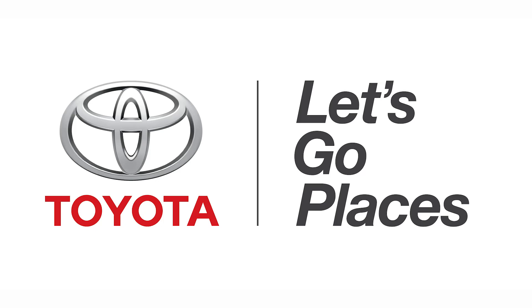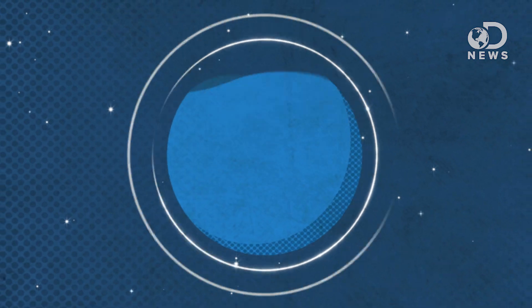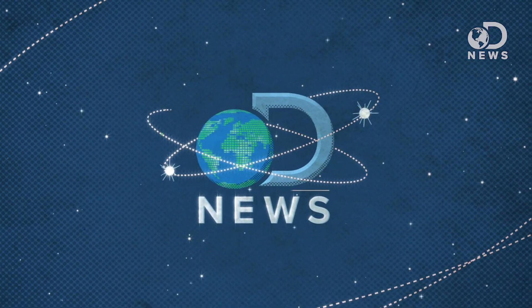This episode of DNews is brought to you by Toyota. Hey guys, it's Trace here for DNews. I'm at CES 2014 in Las Vegas, as if you couldn't tell. We're at the Digital Health Summit, brought to you by CEA and Living in Digital Times. And this is Robotics on the Runway — everything from health robots to remote robots that help you go to work without having to actually be there. We're about to go talk to some of the people that help make these robots possible, so let's check them out.